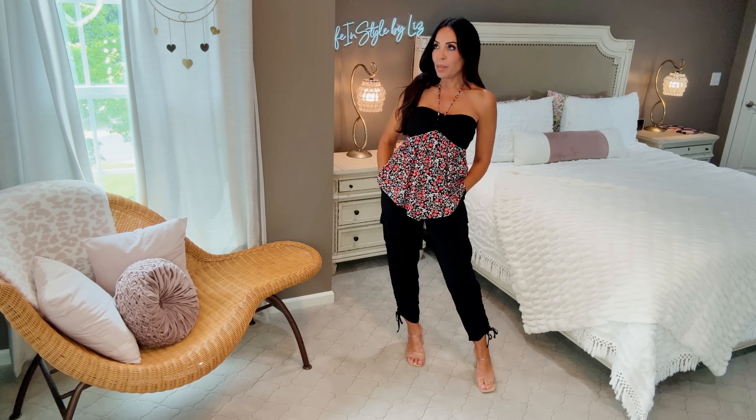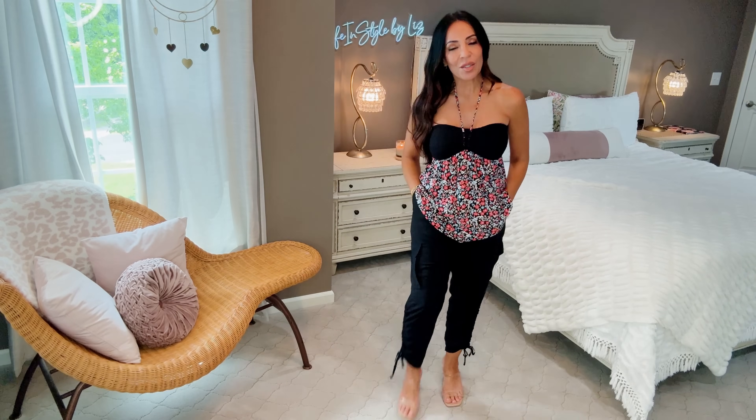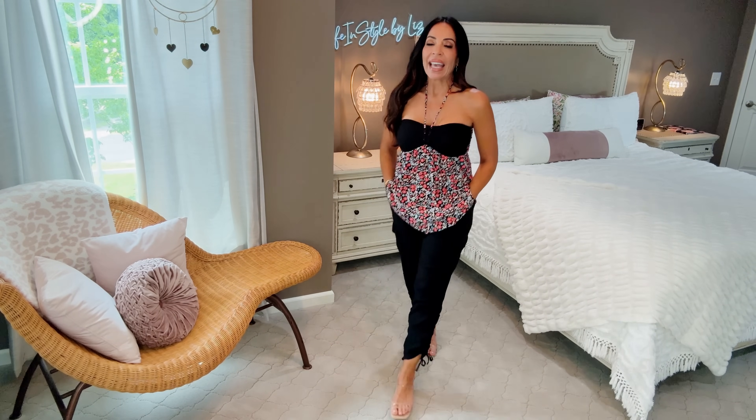I would recommend wearing it with denim as well — white shorts, white jeans, white pants. It would go with so many different things. I'll make sure to link the pants, they're still available. And for those who are new here, the shoes I'm wearing are from Target — they have clear straps. I like clear shoes because I can wear them with any outfit. This look would be really cute to wear out at night to dinner, and it's so comfy, which is super important.